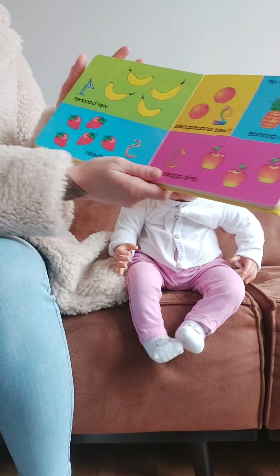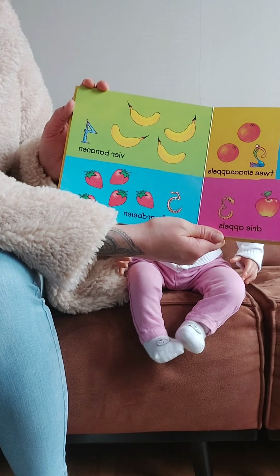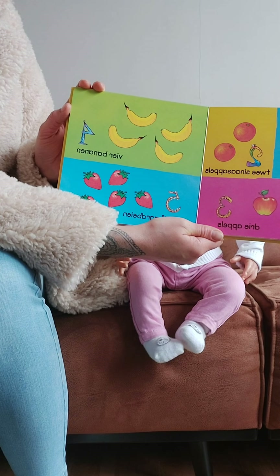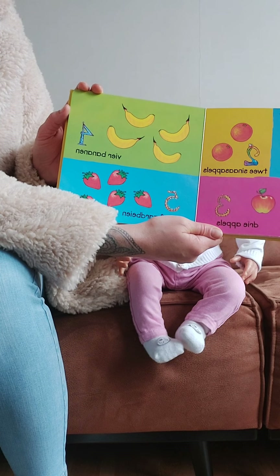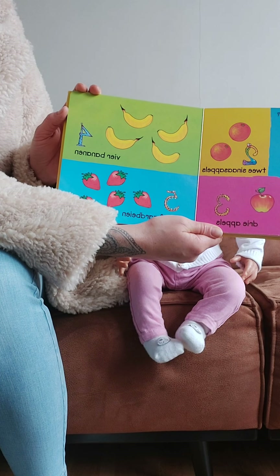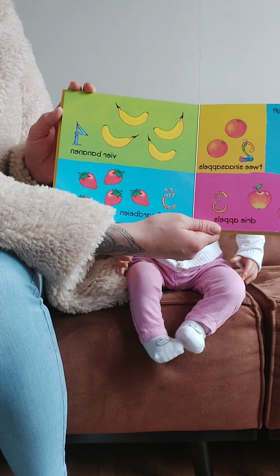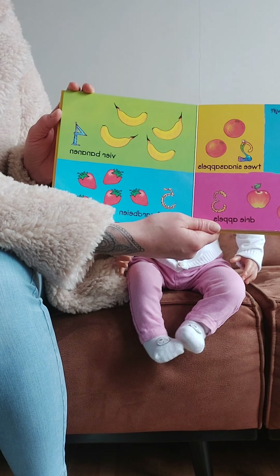So then we see healthy snacks. We have bananas, strawberries, apples. I think pineapple and the other name — I don't know.